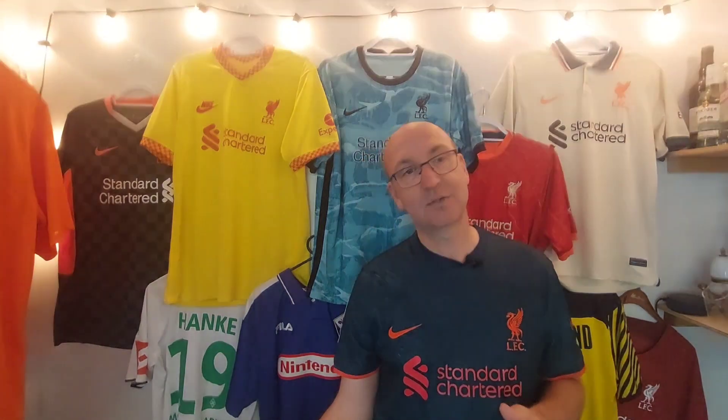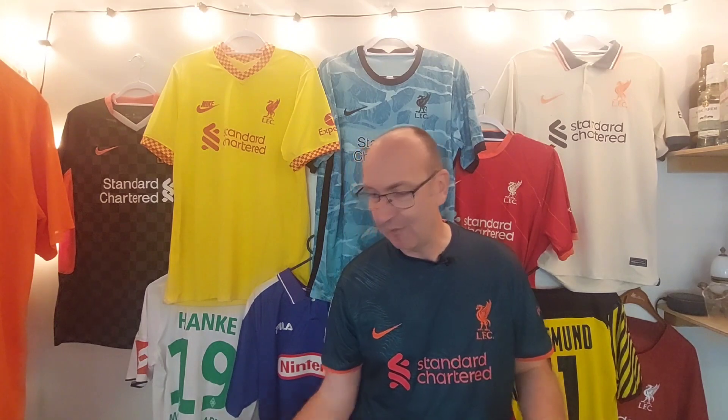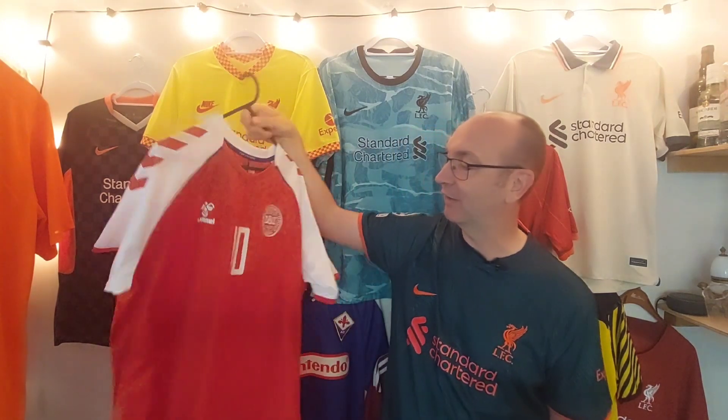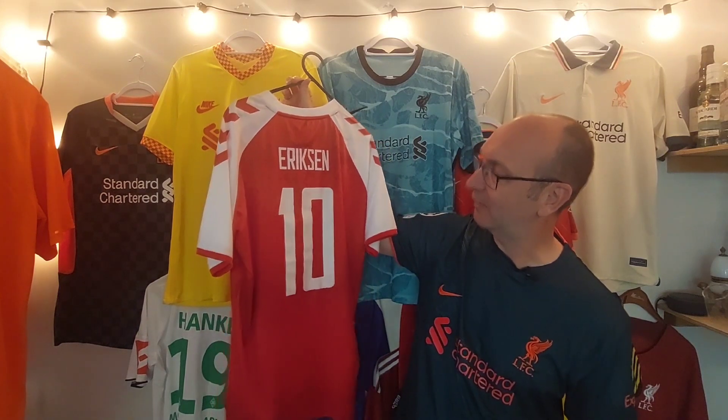Next up we've got a Euro shirt from what would have been the 2020 Euros but actually took place in 2021 — the Denmark shirt. I picked it up for two reasons: firstly it was an absolute steal from Classic Football Shirts, and I really like the design. But at the time I thought this is an iconic shirt from these Euros for a very sad reason. Thankfully as we look back now all was well, but obviously we all saw the pictures of Eriksen collapsing on the pitch. Fantastic that he's back on the pitch and delivering for United — we couldn't not put an Eriksen name set on this shirt.